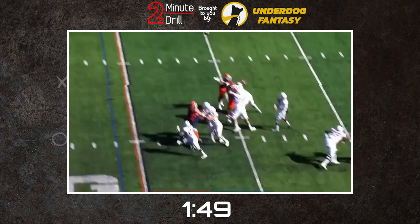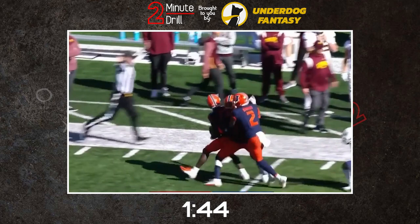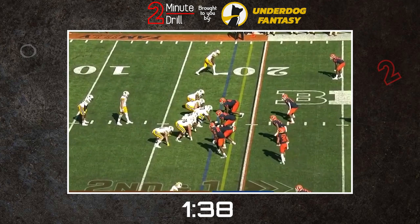Martin is an excellent athlete who showed that both on tape and at the combine. He's got great sideline-to-sideline speed and excellent burst when coming downhill. Martin has great instincts both in coverage and run support, and he's able to diagnose the play and put himself in the right position thanks to his speed and ability to take good angles in pursuit.